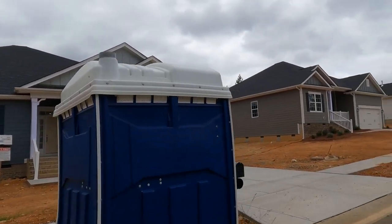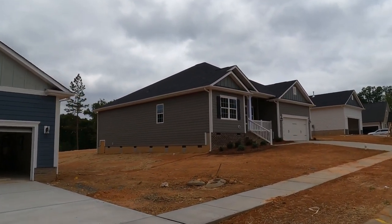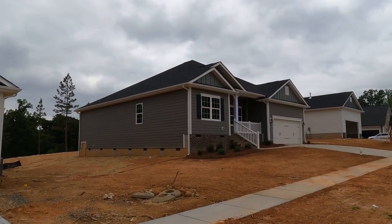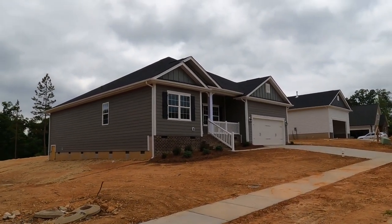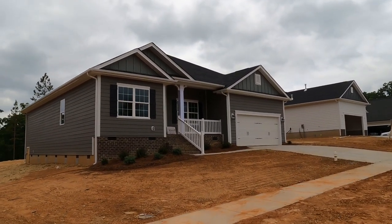I'm seeing a lot of sold signs right now on the MLS. There are two two-stories available that have not sold yet, priced from maybe about $485K-ish up to the mid-$500s.